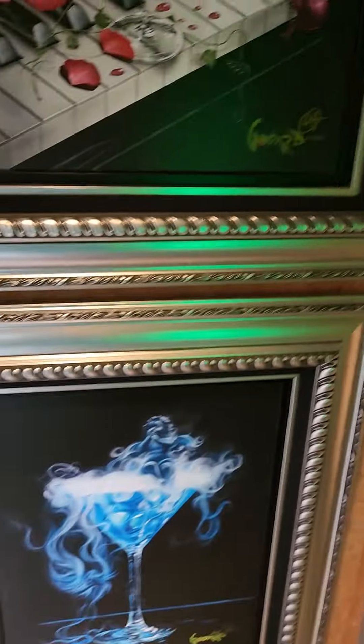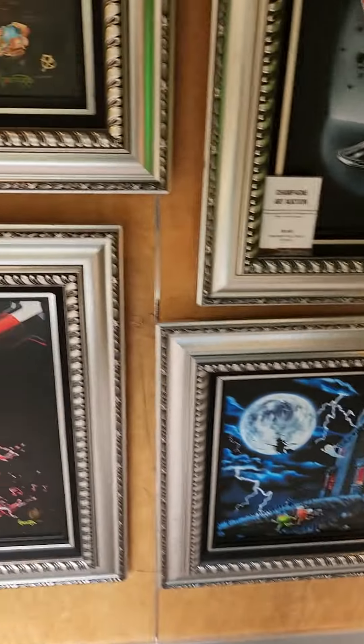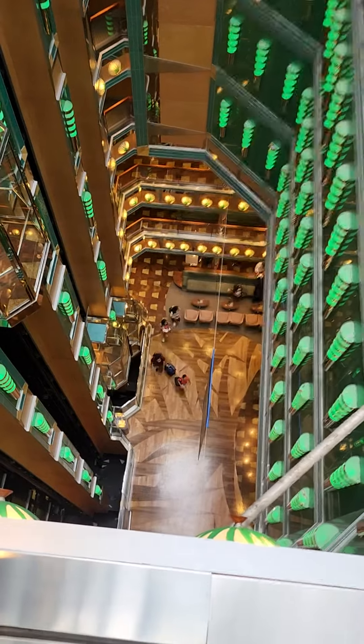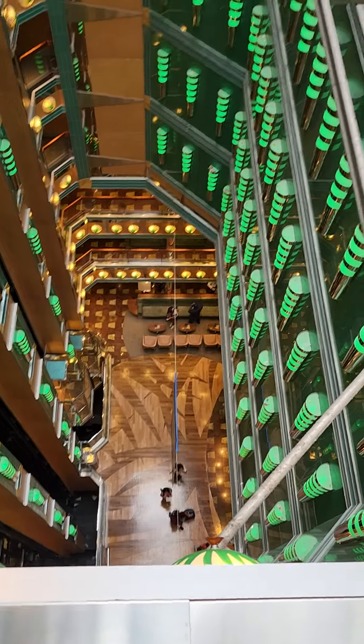I'm actually going to get some iced tea because I'm dying of thirst. Some really nice artwork here. I might have to do an art auction. That's looking down at the main lobby where everybody's going to come in — a lot of parties will go on down there.